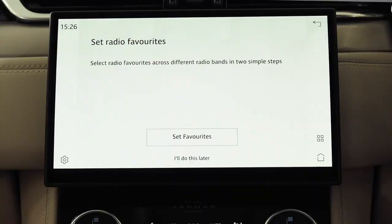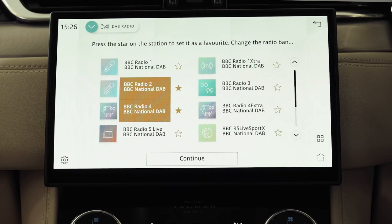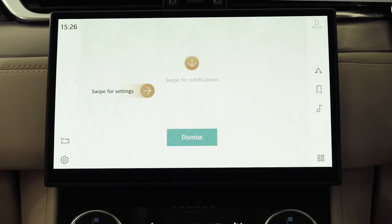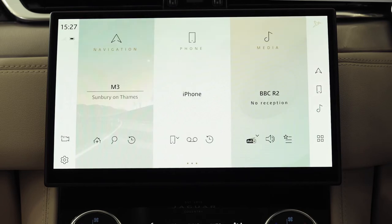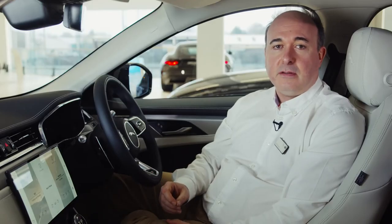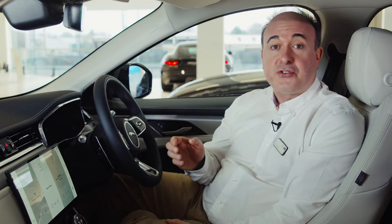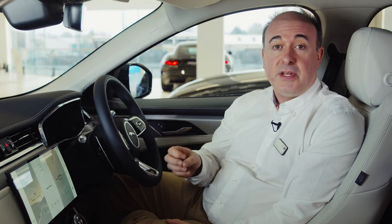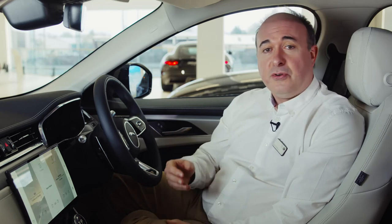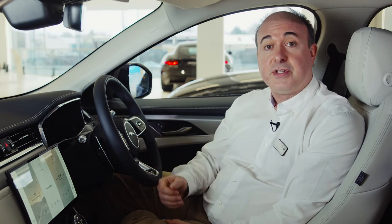Finally, PIVI will prompt you to select your favourite radio stations to add to your favourites list. Following a short animation showing a few tips on how to navigate PIVI, the main home page will appear. The setup wizard will be offered on the greeting screen each time you start the vehicle. Multiple drivers and profiles can be added and PIVI will remember each driver's preferences to deliver a personal experience. It can also analyse behaviour to pre-select navigation routes and destinations based on your regular routine.